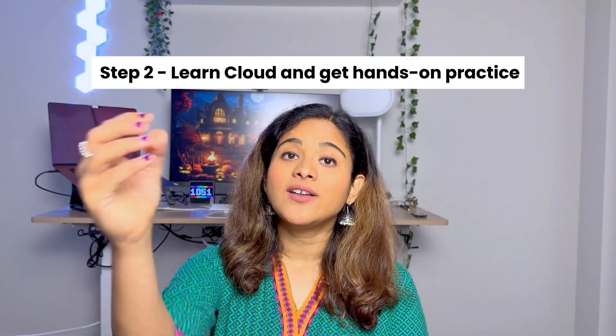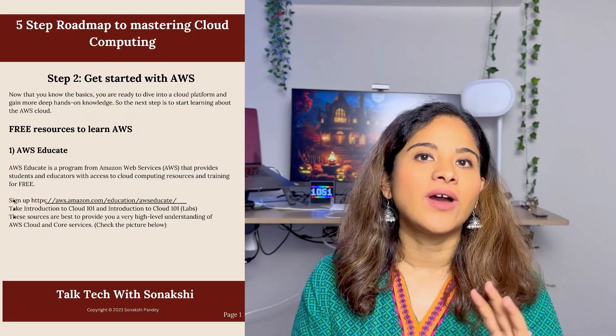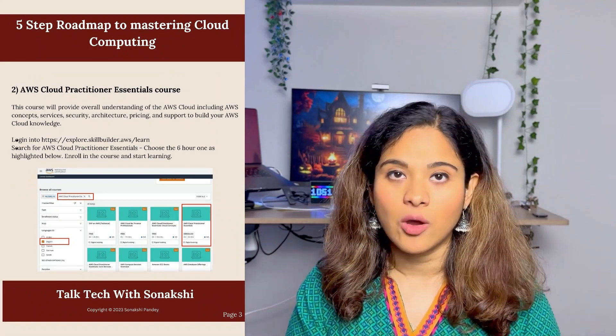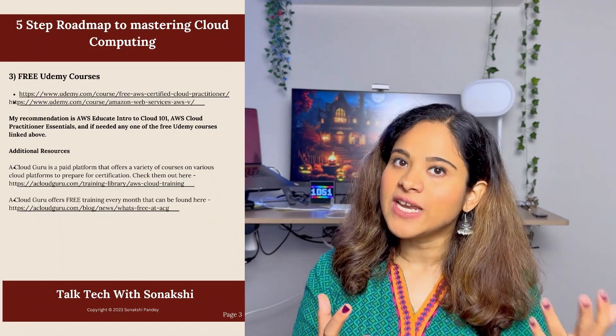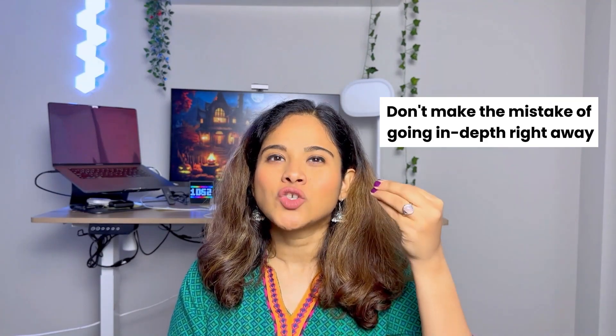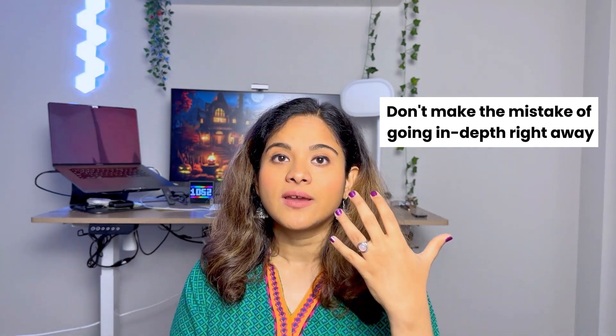Now that you have mastered the basics, it's time to start learning cloud platforms and getting your hands dirty. This step should take about one to two months with four to five hours of daily practice. There are multiple platforms like A Cloud Guru, Udemy, and Coursera. Cloud providers like AWS, Azure, and Google also have their own training platforms with both free and paid training. Start with associate-level or beginner-level courses — you don't want to become an expert right away, just build a solid basic understanding.